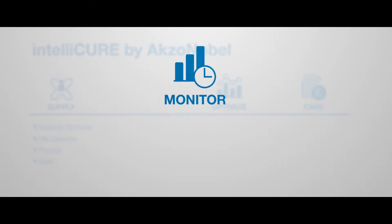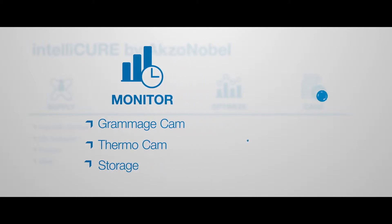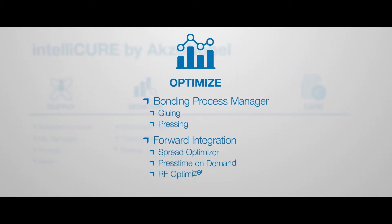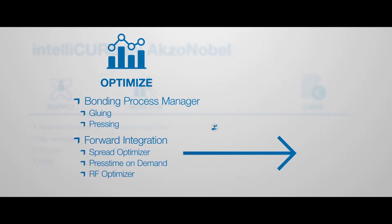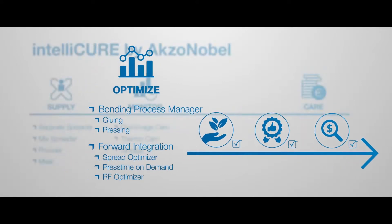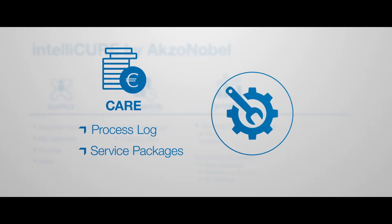Monitor contains hardware and software solutions to control circumstances that could influence the performance of the adhesive system along the entire process chain. Optimize helps to utilize our adhesives in the most efficient way and improves competitiveness in terms of sustainability, quality, and cost management. Care supports the quality management of the bonding process and contains maintenance and service modules.